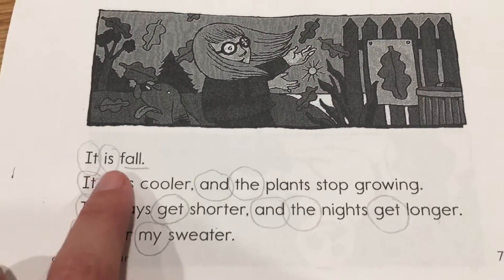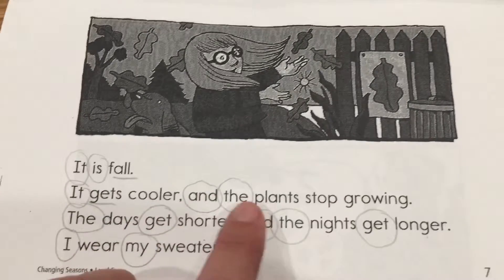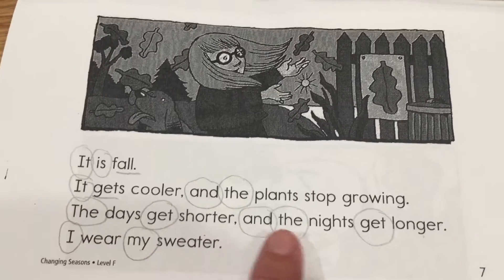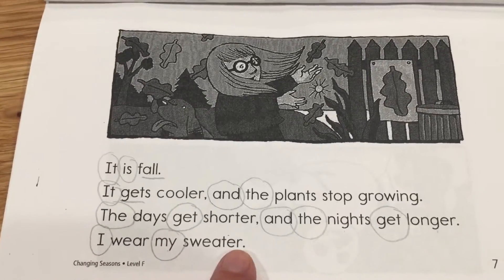It is fall. It gets cooler and the plants stop growing. The days get shorter and the nights get longer. I wear my sweater.